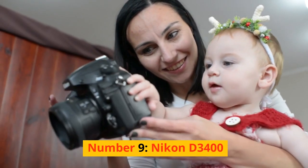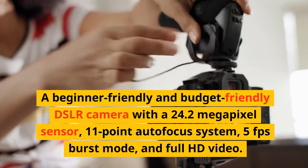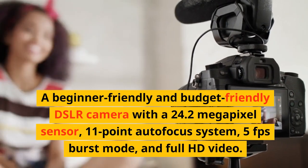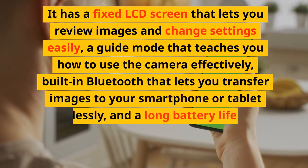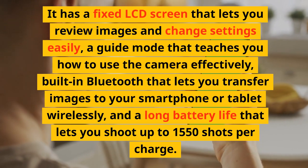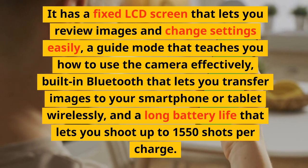Number 9: Nikon D3400. A beginner-friendly and budget-friendly DSLR camera with a 24.2-megapixel sensor, 11-point autofocus system, 5fps burst mode, and full HD video. It has a fixed LCD screen that lets you review images and change settings easily, a guide mode that teaches you how to use the camera effectively, built-in Bluetooth that lets you transfer images to your smartphone or tablet wirelessly, and a long battery life that lets you shoot up to 1,550 shots per charge.